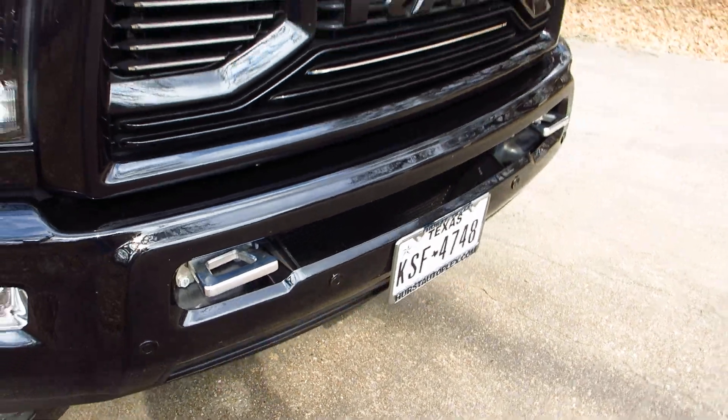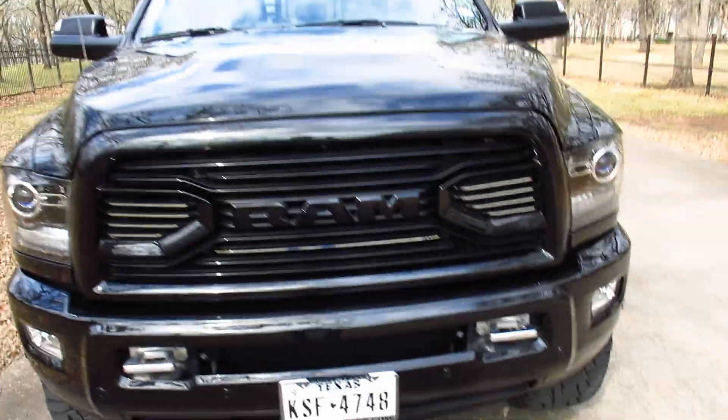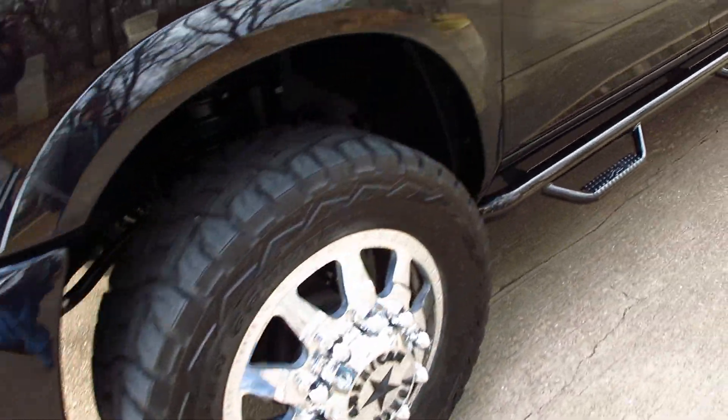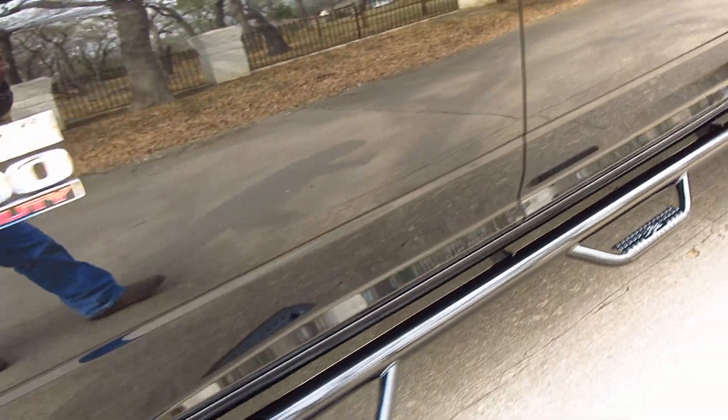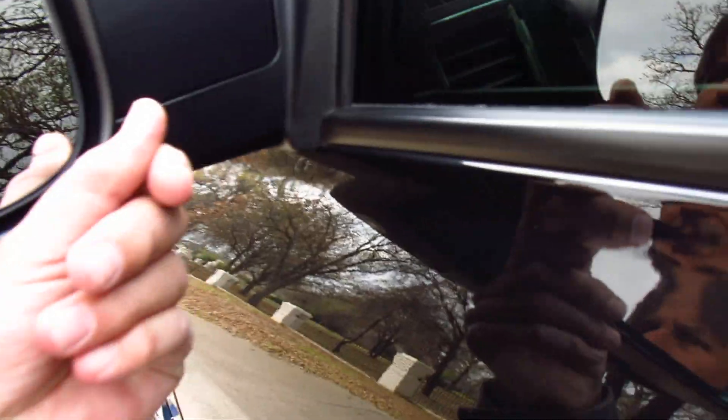It's a gorgeous truck with a color-matched front bumper and billet aluminum tow hooks that are polished. It's got the cab lights and projection headlights. Let's have a look inside — it's leather, and it also has the tow mirrors that you can flip up.